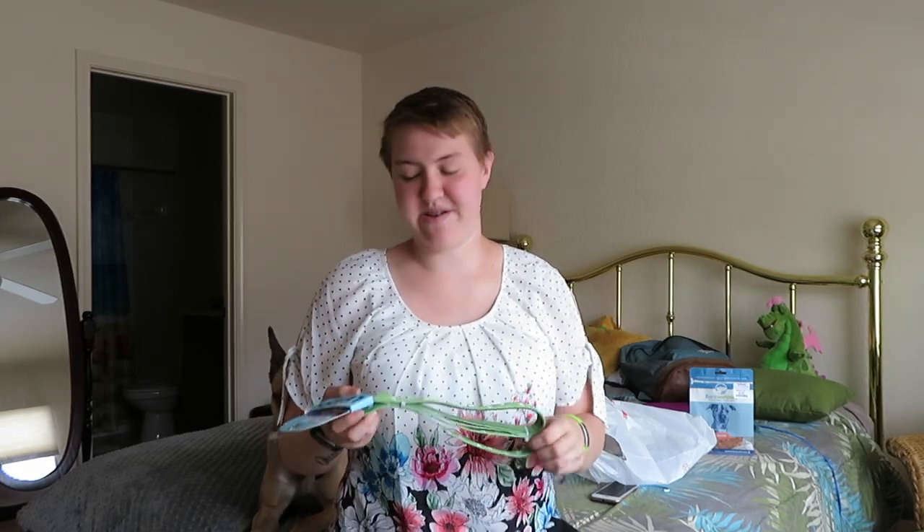I have been looking for something like this for months on Amazon and everywhere, couldn't find anything. I go to TJ Maxx and happen to find it.